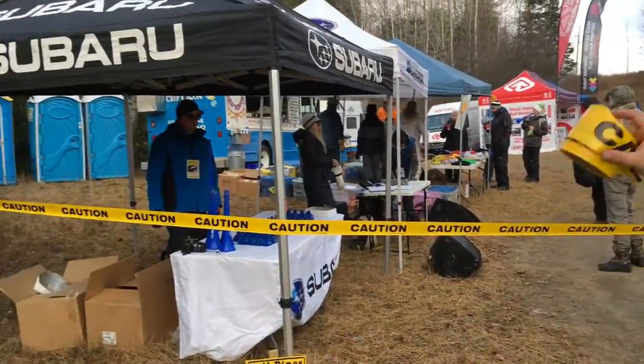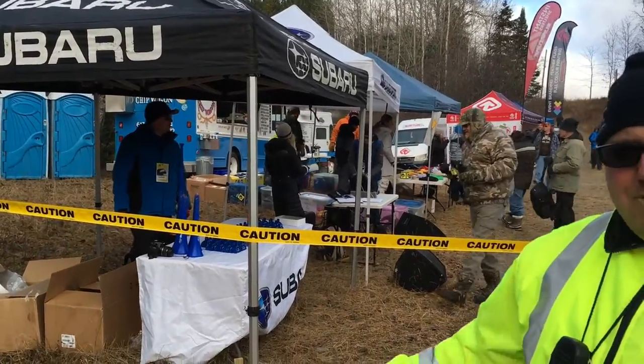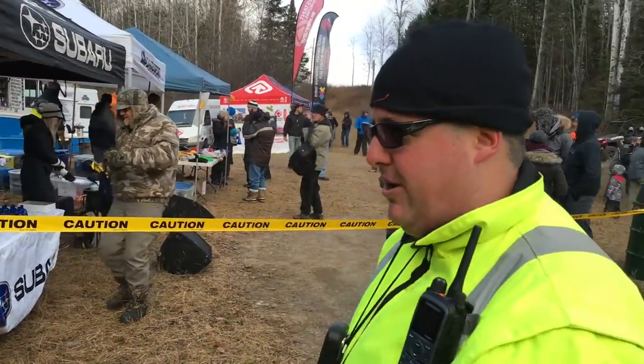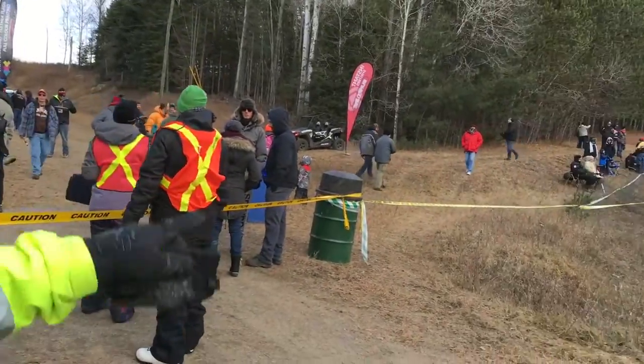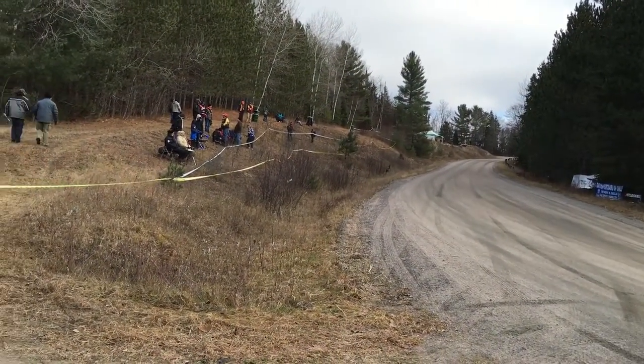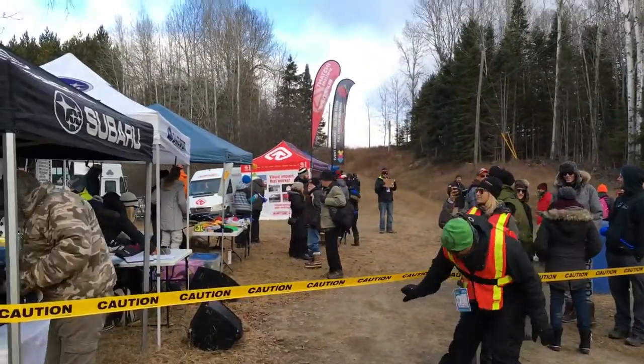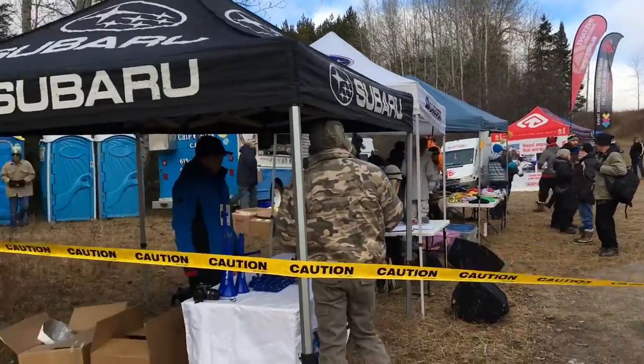We're at the spectator area setting up. Subaru's got a ton of giveaways, we've got Tim Hortons on site — all the proceeds from Tim Hortons are going to a local charity — and this is where you want to be. You're going to see the cars coming by here real super fast, all sideways. We've got a viewing area here as well as down our trail — you can get right down to where the Iron Bridge is. There's parking.